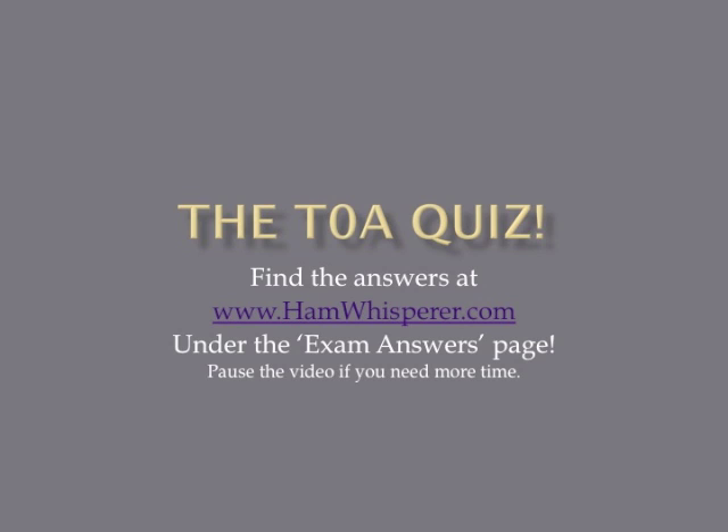That's it for the review, and now it is time for the T-0A quiz. Number your paper from 1 to 11, pause the video if you need more time, and when you're done, stop by handwhisperer.com — go to the exam answers page and the T-0A link to check your answers. Let's start with the quiz.